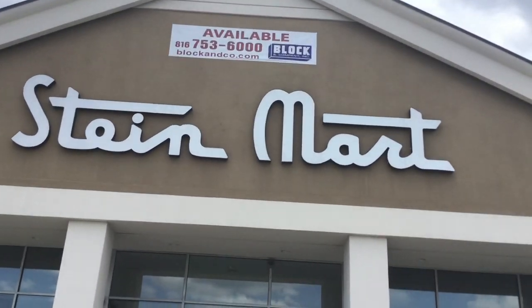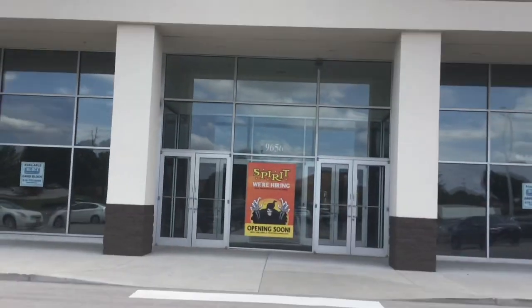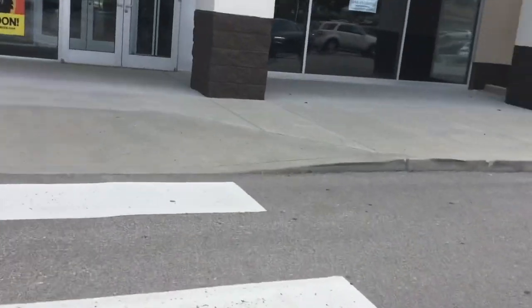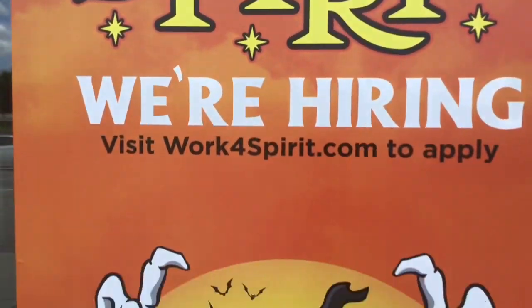I'm at Stein Mart, but even though it says Stein Mart — guys, Spirit! I found a Spirit location!